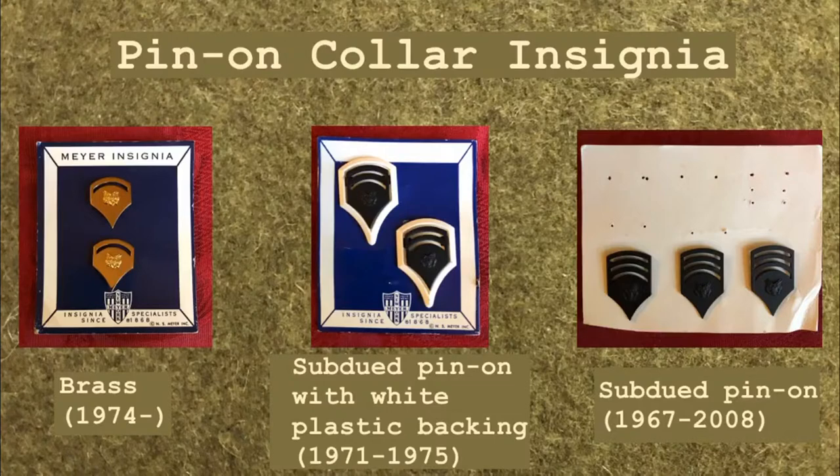Bright brass pin-on insignia was approved for use in 1974. This variation replaced the versions with the white plastic backing and was also used on the light green dress shirt, or AG 415. Today, specialists use the bright brass pin-on insignia on the white Army Service Uniform, or ASU, shirt.